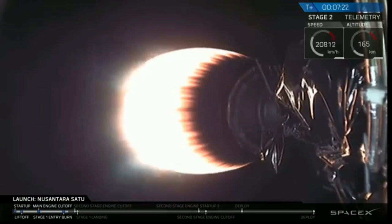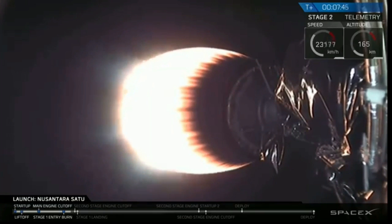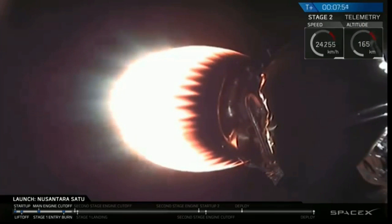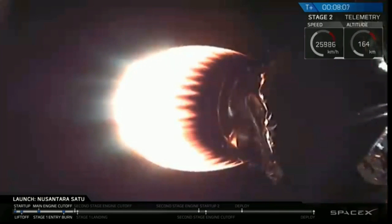We are at T plus seven minutes and 22 seconds, so we're just under a minute to SECO-1. That second stage engine is glowing bright there. When SECO-1 starts, that engine will turn off. Stage two FTS is safe. Stage one landing burn startup.